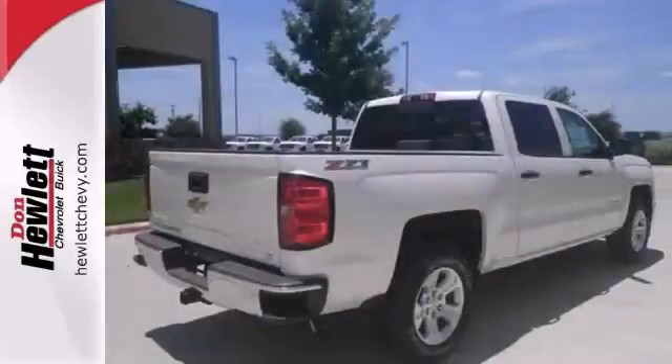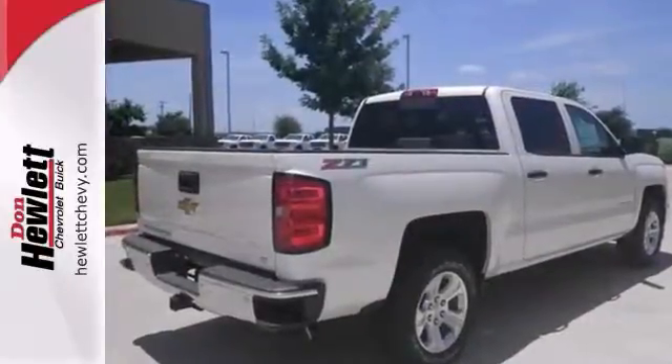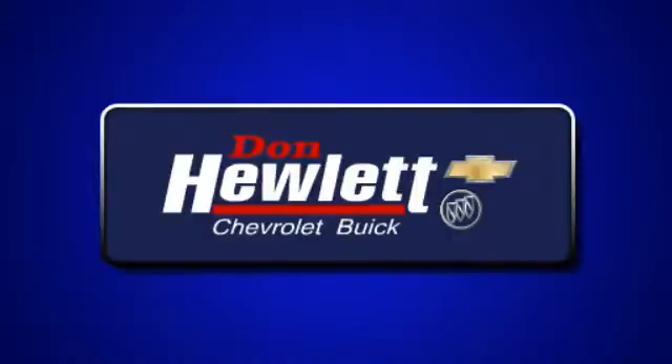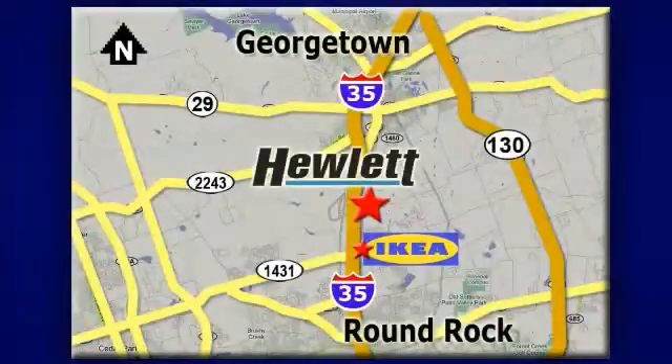Stop in for a test drive today. At Don Hewlett Chevrolet Buick, we make it easy. We are conveniently located at 7601 South I-35 in Georgetown, Texas.